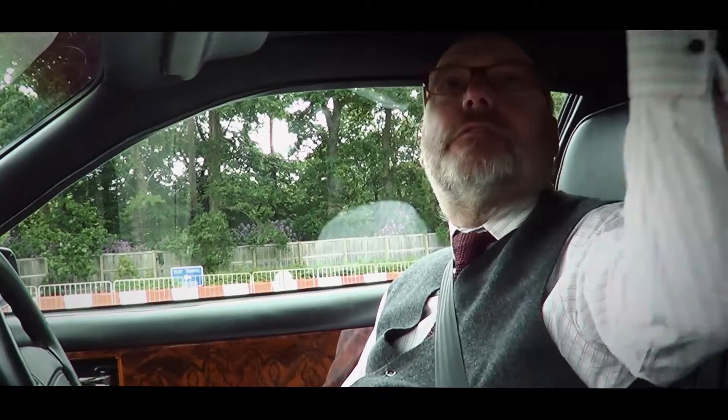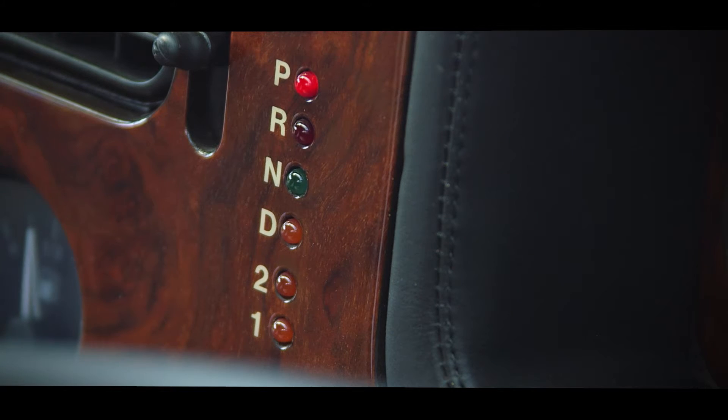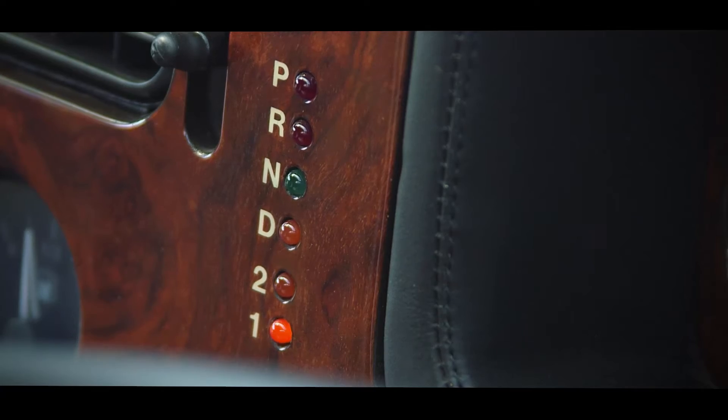The first impressions are, it's a fantastic cabin, beautiful leather quilted lining. There's a rather quaint PRND 2.1 for what gear you're in. Let's see what it's like.